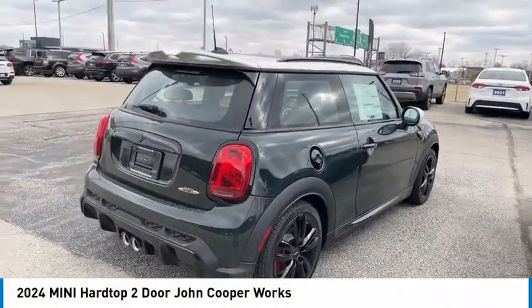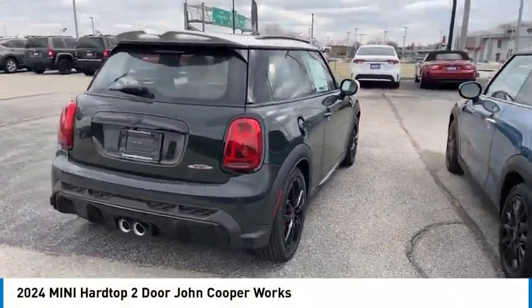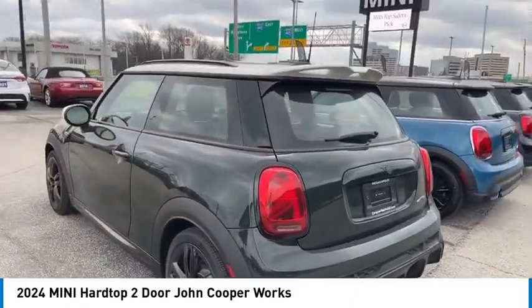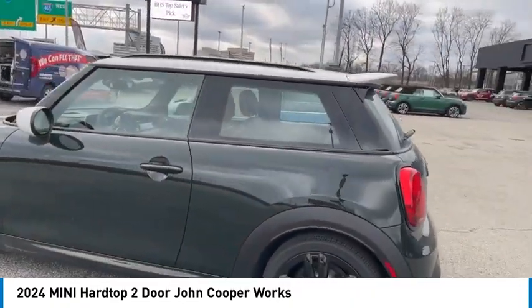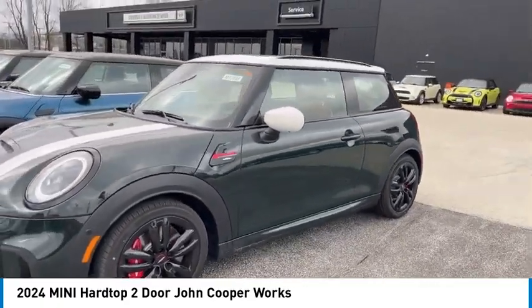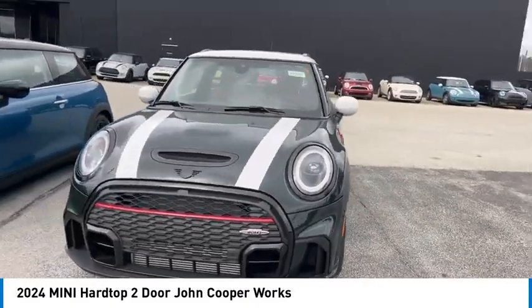We are pleased to show you the 2024 Mini Hardtop 2-Door. The Mini Hardtop 2-Door delivers motoring thrills in a nimble fuel-sipping package. Agile handling and quick, precise steering make the Mini Hardtop 2-Door lots of fun to drive.